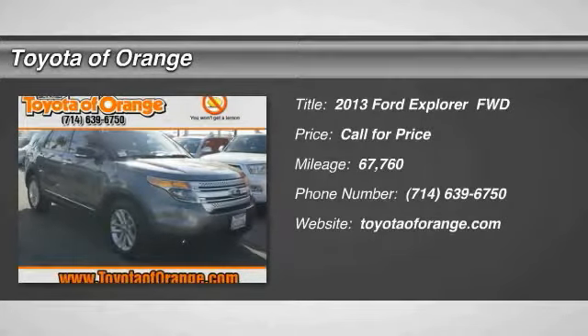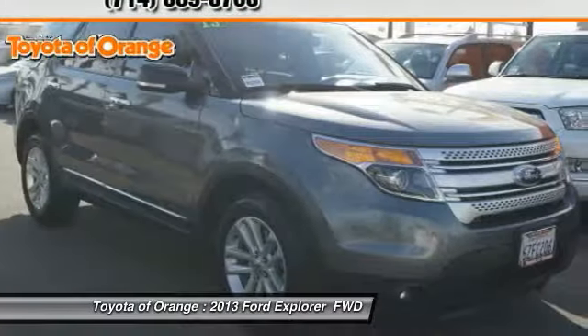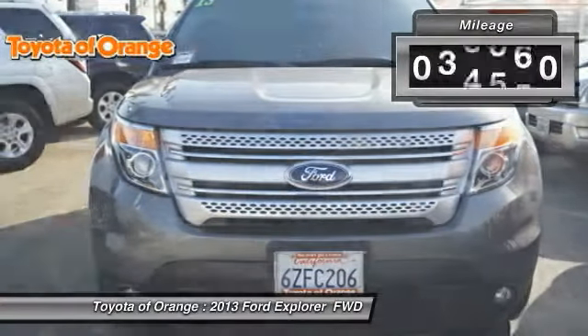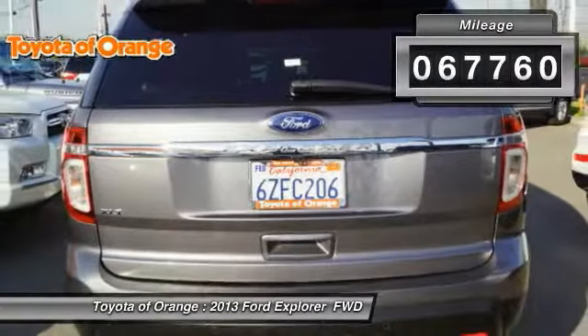Take a ride in the 2013 Explorer. You've got a lot of capabilities to call on in a Ford Explorer. Don't underestimate your choices. This vehicle has less than 70,000 miles.